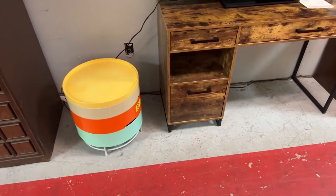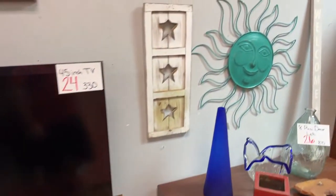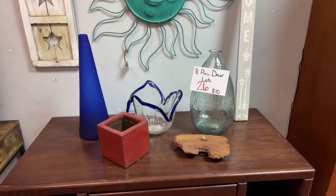We have a 45-inch Sony Bravia TV with the manual and the remote, a really cool mid-century looking tray set, and we're going to bring it on over here. We have a nice lot of miscellaneous — the sun, the stars — the only thing I don't think we have is the moon, but we have planters to go with it.